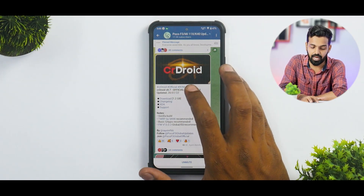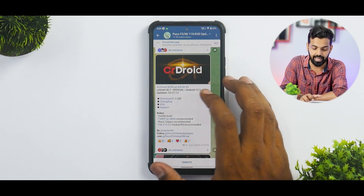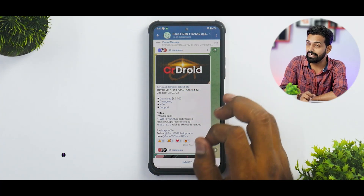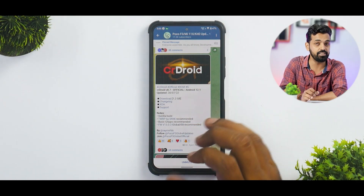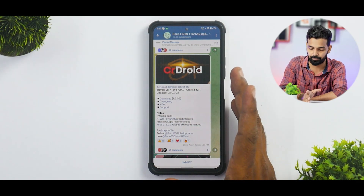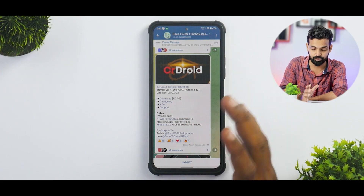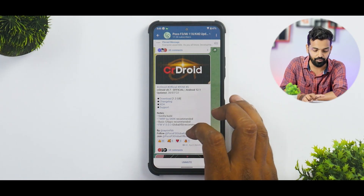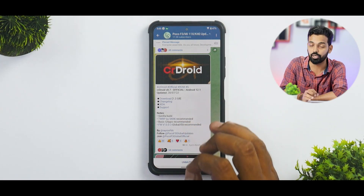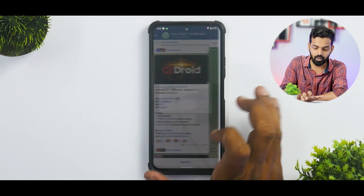First things first — we have CRDroid 8.7 official ROM, based on Android 12.1, updated on the 28th of July 2022. This is a vanilla build, which means you will have to flash GApps separately. The recommended recovery is TWRP by SKK, basic GApps are recommended, and the firmware recommended is Global or EU 13.0.3.